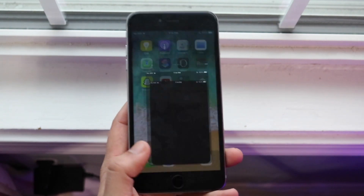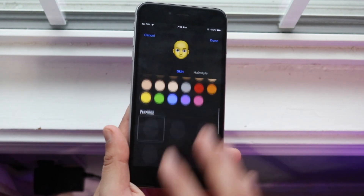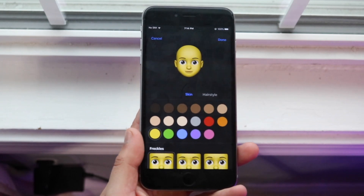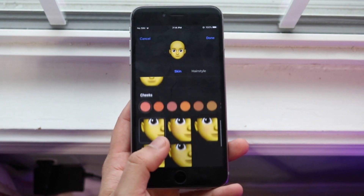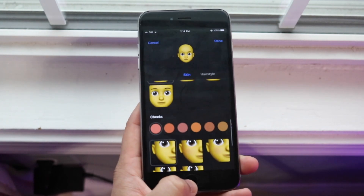Another thing is with Memoji — they actually added a couple of new ones. You do have the capability of using some new Memoji, though I don't know if a ton of people are going to use it. I don't really know anybody personally who uses Memoji, but you have that capability now, which is kind of cool.